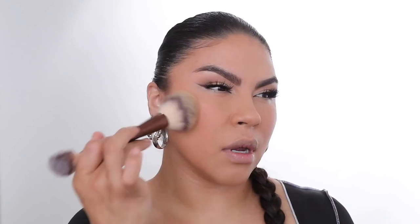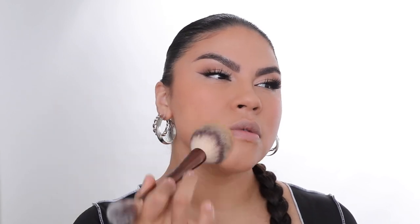Moving on to setting the whole face — I'm going to be using the Makeup Forever Pro Finish Powder in shade 153. I'm using my dual brush by Hourglass and I press it in. You don't want to buff, you want to press to secure the foundation and make sure nothing moves.